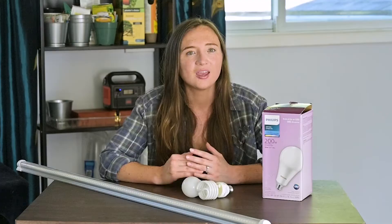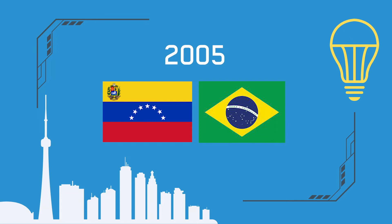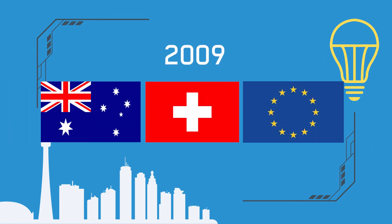Incandescent lighting is so inefficient that governments around the world have been phasing them out for almost two decades. In 2005, Brazil and Venezuela started to phase them out, and the EU, Switzerland, and Australia started to phase them out in 2009. Canada and the US also both have plans to phase them out as well.